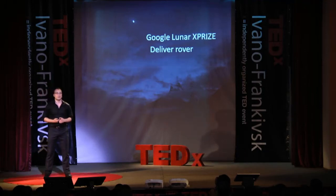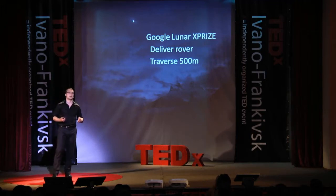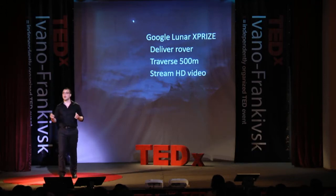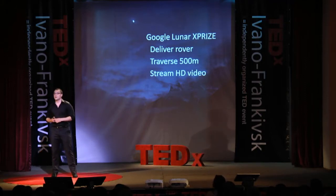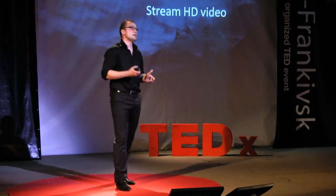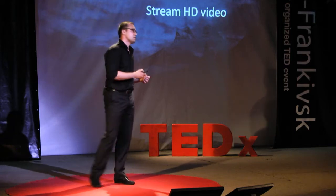The Google Lunar X-Prize itself, at a high level, is an international competition where you have to deliver a payload in the form of a rover or a hopper, have that rover or hopper travel 500 meters, and stream high-definition video or images back to Earth. Some teams are looking to use their rovers to find lunar caves for potential future bases, others are investigating how to mine resources from meteoric impacts and bring those resources back to Earth. Another team shares our interest in building a 3D printing module as a proof of concept on a lunar surface.